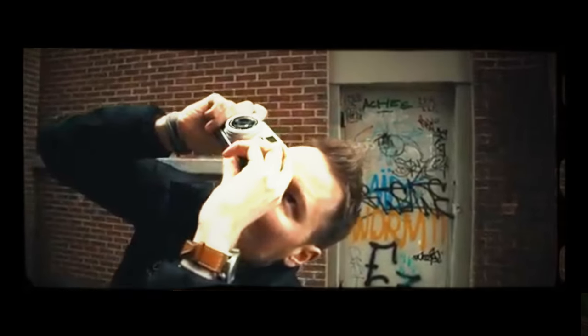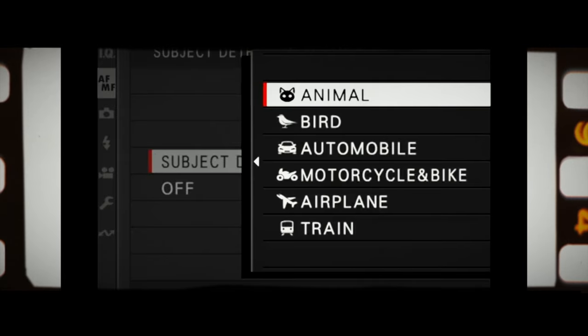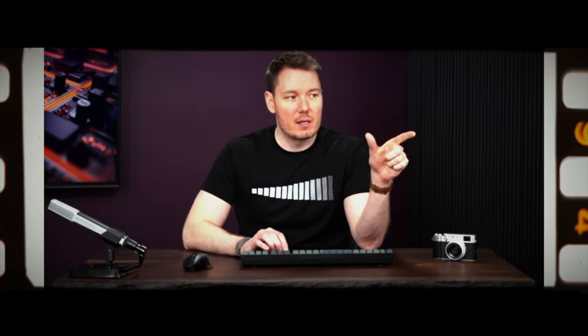Matt Granger points out that the X100VI now has subject detection at a high-performance level, which is great for moving subjects — it has all the different subject-tracking modes. Gerald Undone also notes the video is going to give you a lot of rolling shutter. In 6.2K mode, rolling shutter comes in at 24.6 milliseconds, which is not good — ideally you want to hit 15 milliseconds or lower, and ideally single digits. Back to megapixels: do you really need to zoom in to see every pixel on a pigeon's beak?